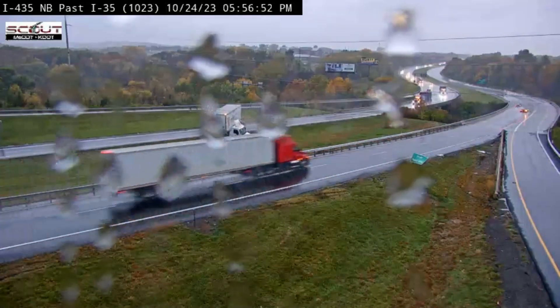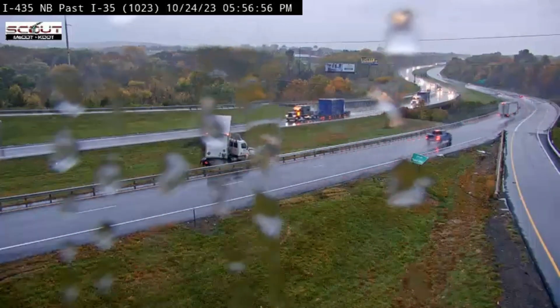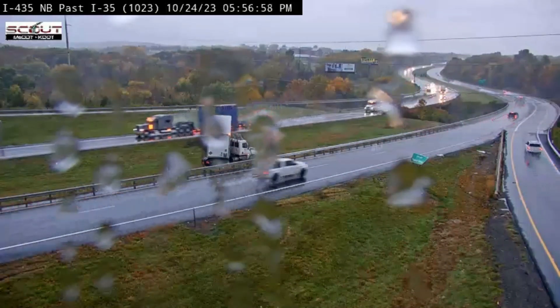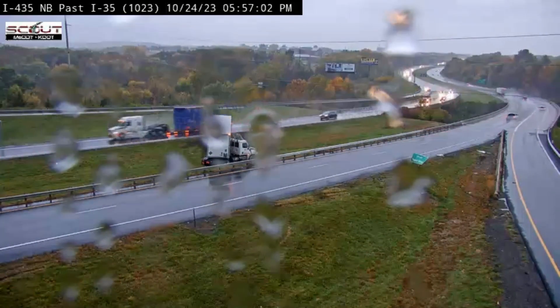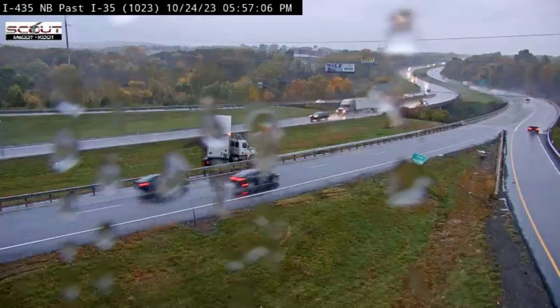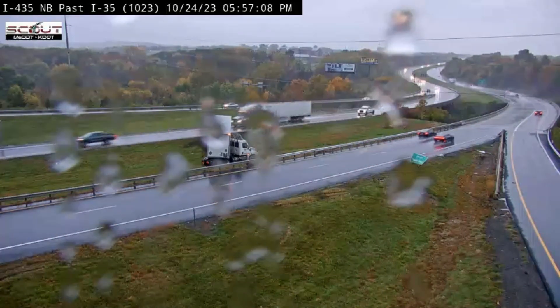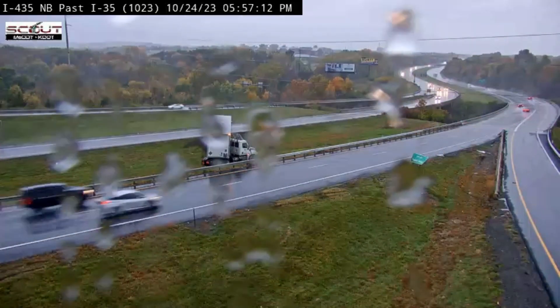All of these captures should remind us to slow down during weather events. Your arrival will be delayed if you speed and then crash. We just witnessed several examples of safety countermeasures used by our states. These video captures are designed to provide real-world examples of in-service performance. Please hit like and subscribe and I will see you on the next guardrail crash video.